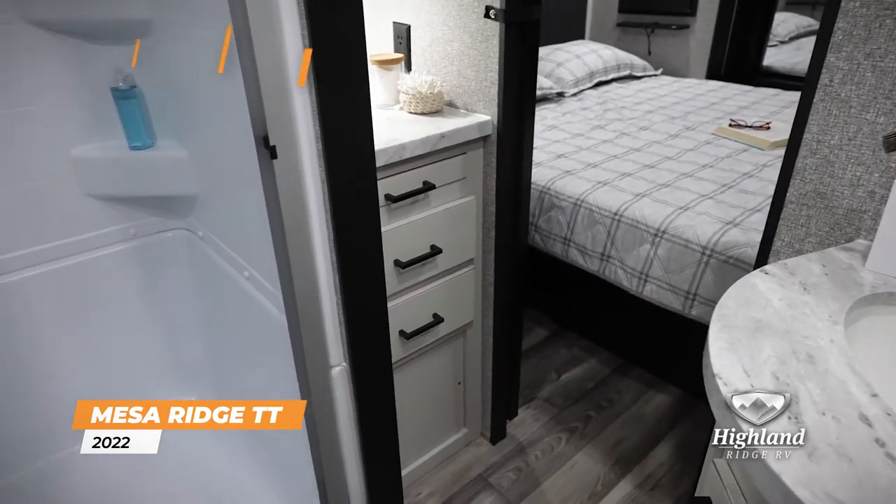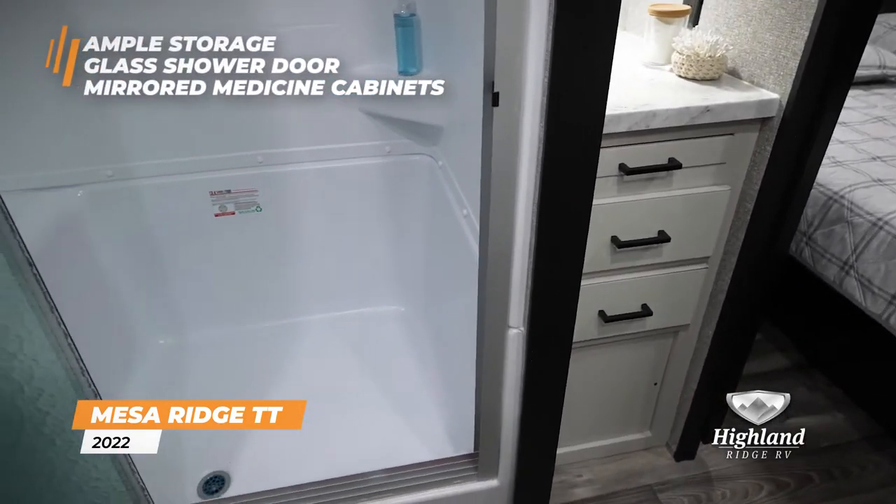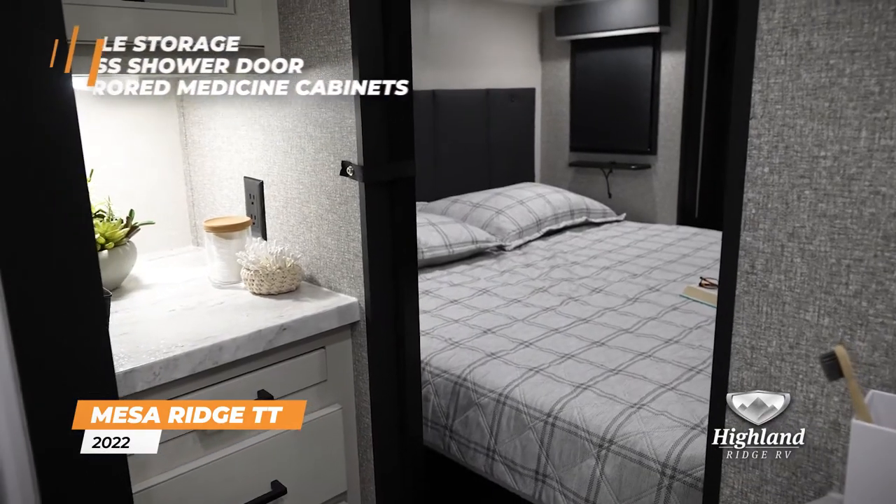In the bathroom, extra storage, a glass shower door, and mirrored medicine cabinets make you feel right at home.